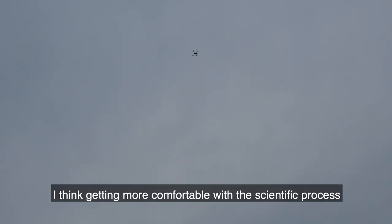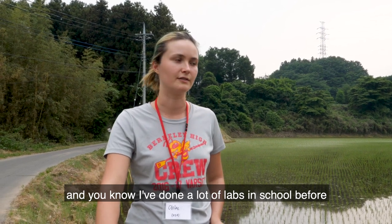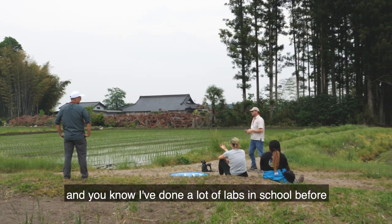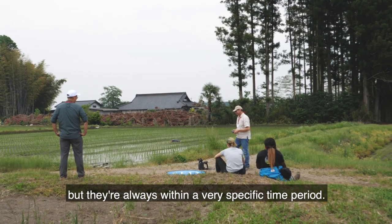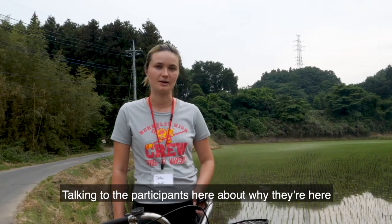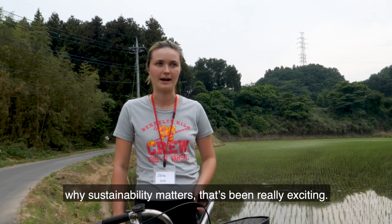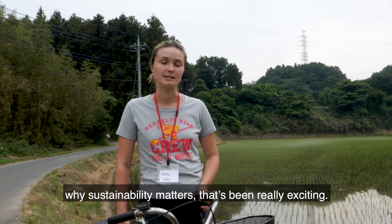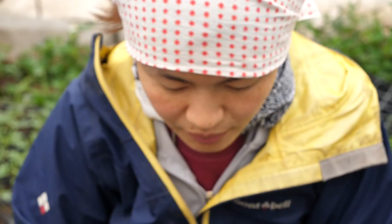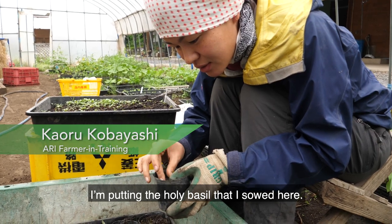I think getting more comfortable with the scientific process — I've done a lot of labs in school before, but they're always within a very specific time period. Talking to the participants here about why they're here, why they want to do organic farming, why sustainability matters, that's been really, really exciting. So I'm putting the holy basil that I sowed here.